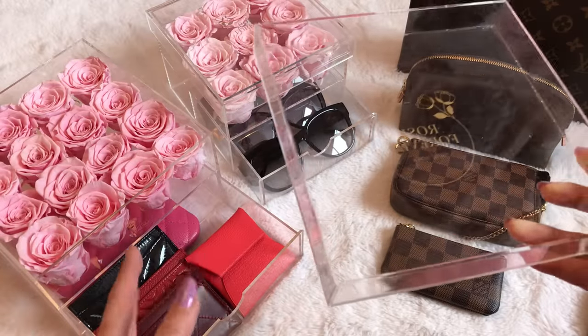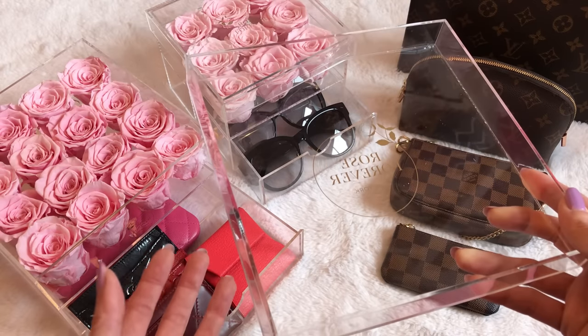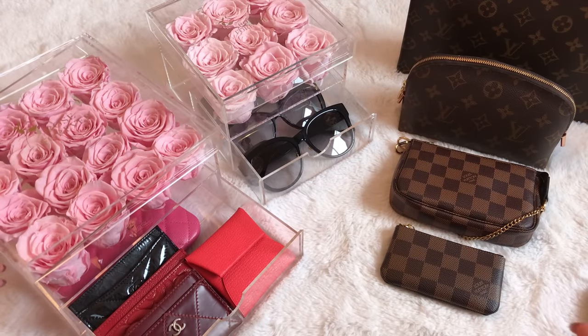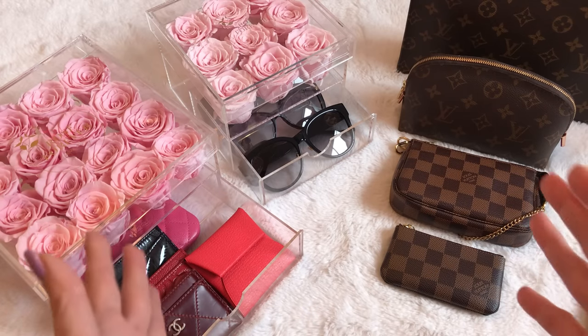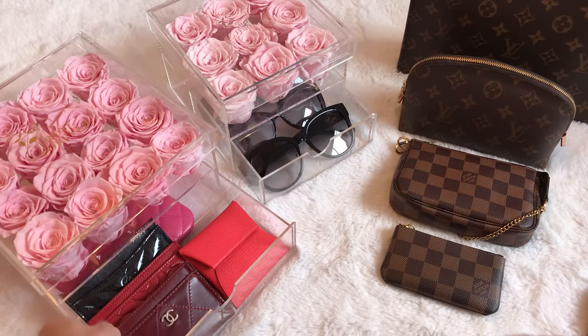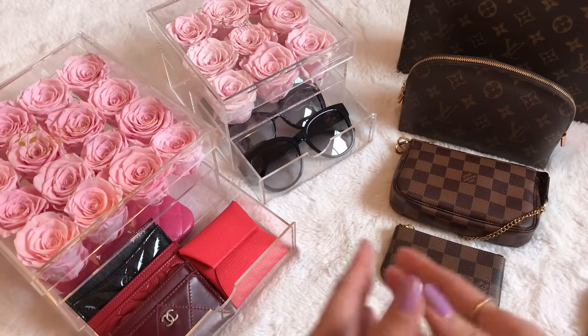If you're not into the acrylic set, they also have other collections — heart-shaped ones, suede hat boxes — just beautiful. Take a look at the Rose Forever website, use my promo code to save an additional $25, and check out the sale because up to 60% off just in time for Mother's Day is pretty massive.